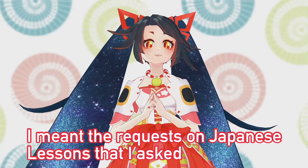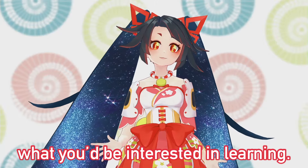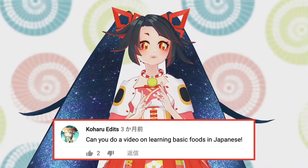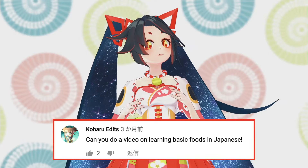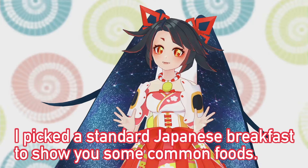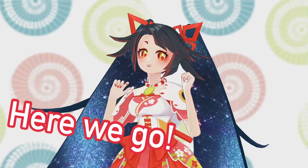I meant the request on Japanese lessons that I asked what you'd be interested in learning. And I did get a lot, so I chose one out. The request said, can you do a video on learning basic foods in Japanese? Well, there are many basic foods, so I picked a standard Japanese breakfast to show you some common foods. Okay, here we go!